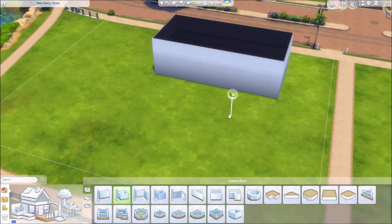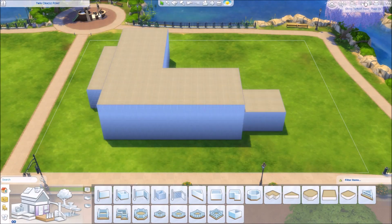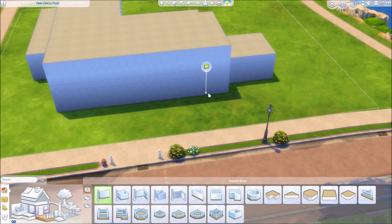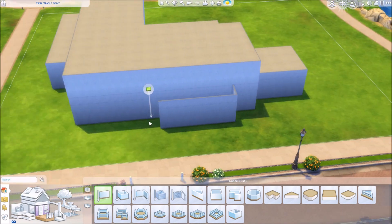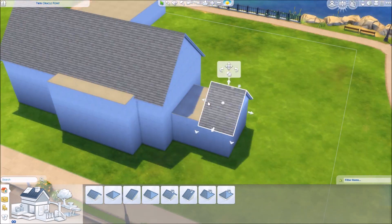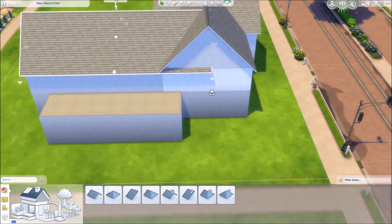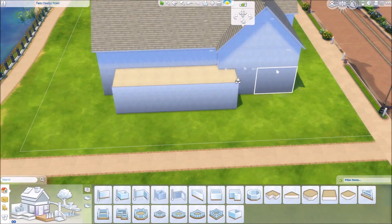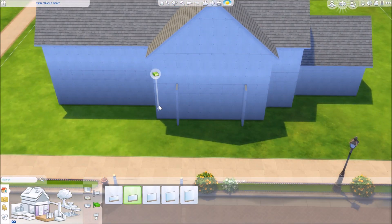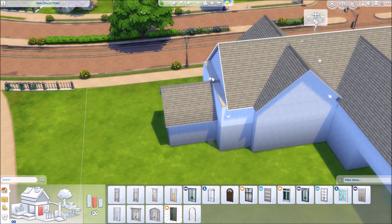Hey guys and welcome back to my channel! Today I am building in Newcrest on the 50 by 40 sized lot, which is the largest lot in that world. I'm going to attempt to build a Hampton-styled house. I don't really know if I succeeded — this isn't a real typical Hampton-looking house, but I do think it would fit in quite nicely in the Hamptons. Either way, this is called my Hampton house.